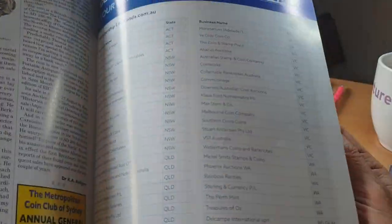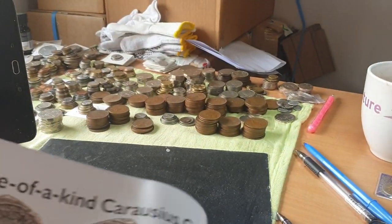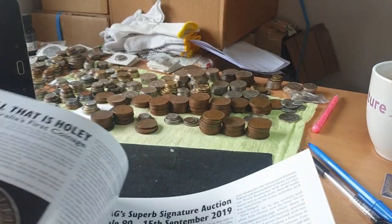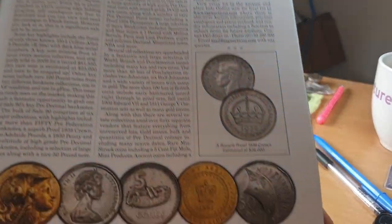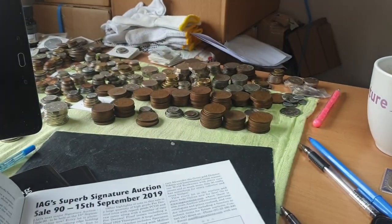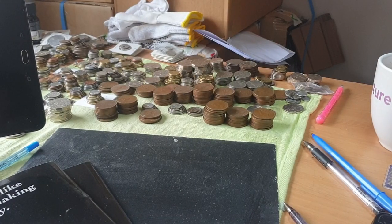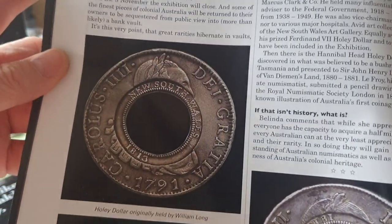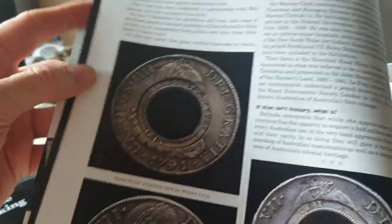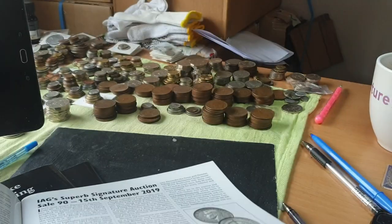There are some more Roman coins featured. There's another auction from IAG. Here we have the pièce de résistance of Australian coinage — the Holy Dollar. New South Wales — they haven't shown the dump, just commenting on the actual Holy Dollar from 1813.